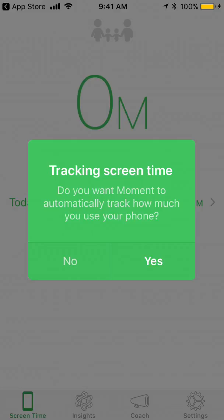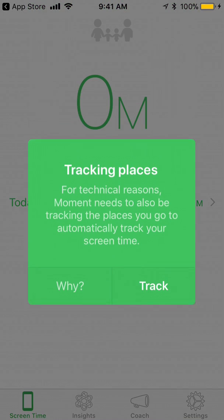Opening up the app, we see the tracking screen time — it's basically asking if we want to automatically track the time, and that is the sole function of the app, so of course I will click yes.